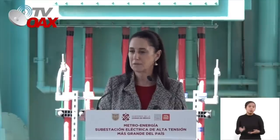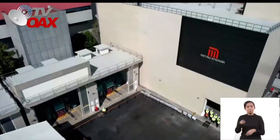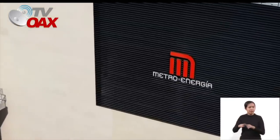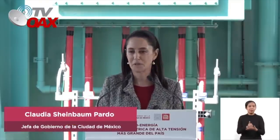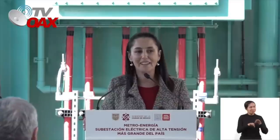Vamos a dejar un metro mejor del que recibimos, y un plan maestro para las siguientes administraciones a través de un consejo consultivo con exdirectores del metro, representantes de las universidades públicas — la UNAM, la UAM, el Politécnico — de los mejores ingenieros de México. Siempre vamos a trabajar por los habitantes de la Ciudad de México y porque el Metro y la Comisión Federal de Electricidad sean siempre un orgullo de todas y todos los mexicanos. Muchas gracias. Enhorabuena por Metro Energía. Que vivan los trabajadores del metro, que vivan los trabajadores de CFE.